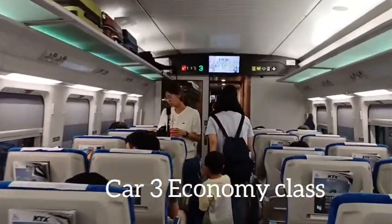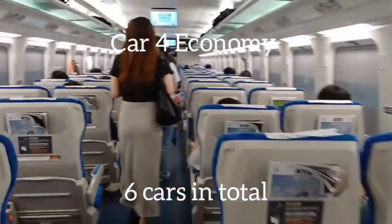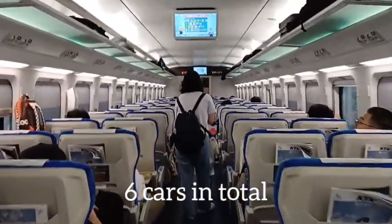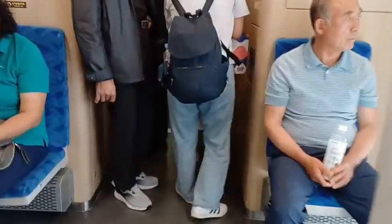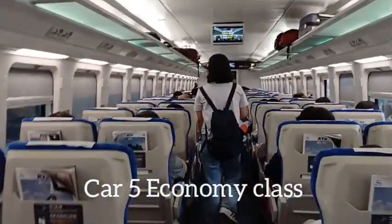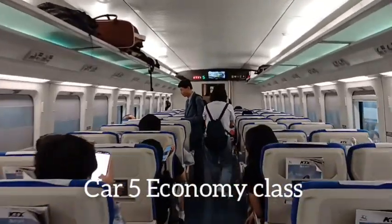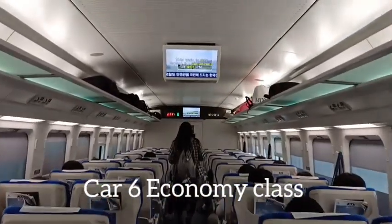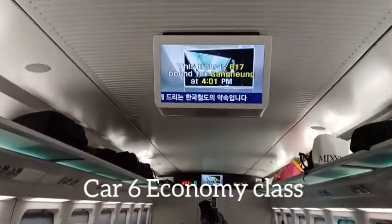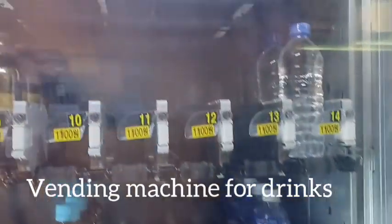Moving on to car four. I think this train has up to car six. People are getting on and finding their seats. Very pleasant. The air conditioning is quite good. On to car five — still feels good, I feel very good because the air conditioning is working very well. Outside is very hot and humid. The luggage area is not full. This is car six, the last car I visit. Car tour finished.